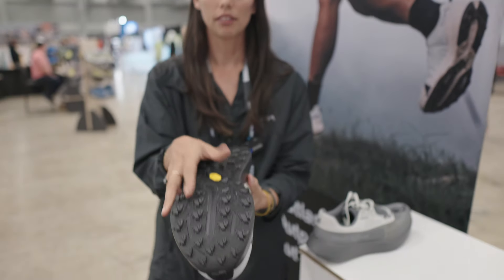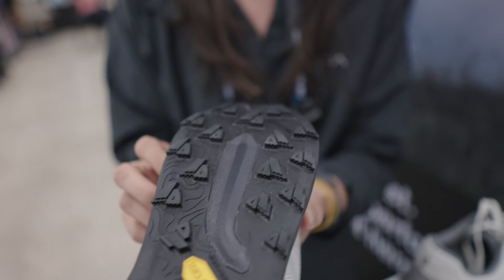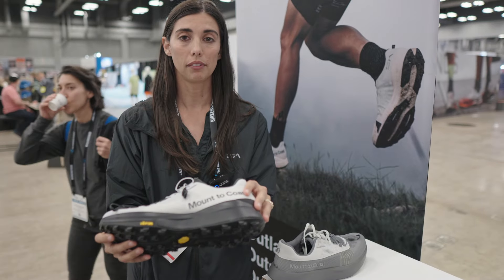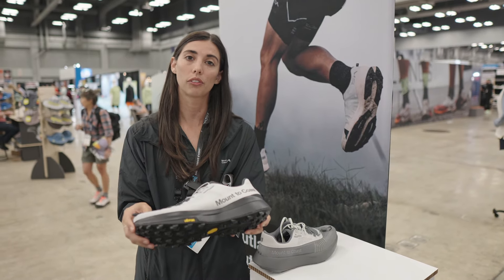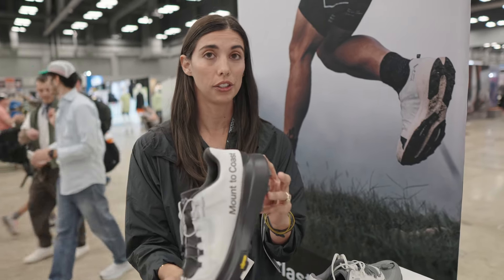On the bottom side, we've got the Vibram Mega Grip and Vibram Light Base. These are four millimeter shark tooth lugs — they're pretty aggressive and give you a lot of grip on the trail. The drop on this shoe is also four millimeters. The stack on this trail shoe is 36 at the heel and 32 at the forefoot. This will drop early summer of 2025. We're looking at June.